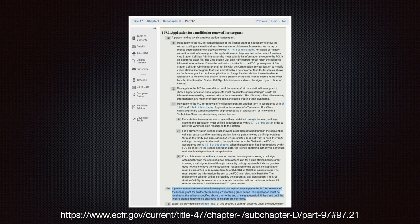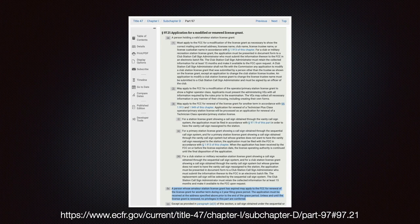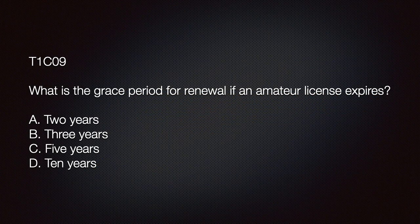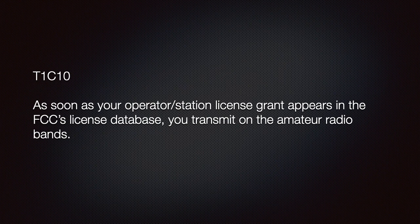But what if we forget to renew our license? The grace period for renewal after the amateur license expires is two years, as stated in Part 97.25. However, in the fine print we see that until it is renewed, we have no operating privileges. Once your license expires, you cannot transmit until the status changes back in the FCC database. The exam question: 'What is the grace period for renewal if an amateur license expires?' A) Two years; B) Three years; C) Five years; D) Ten years. The answer is A — two years.